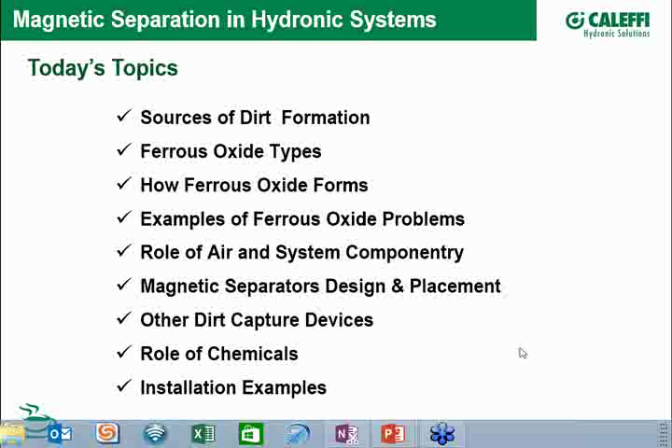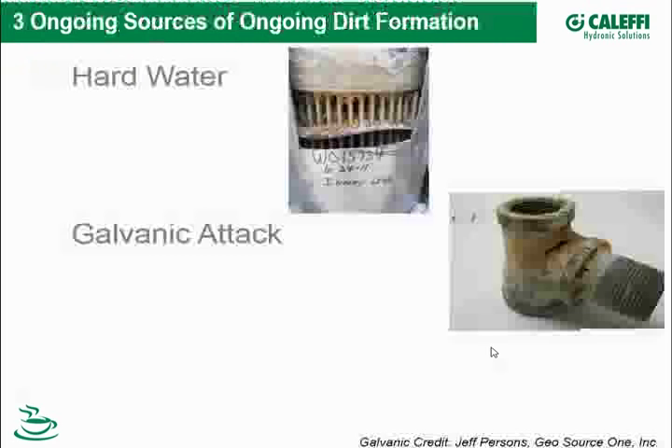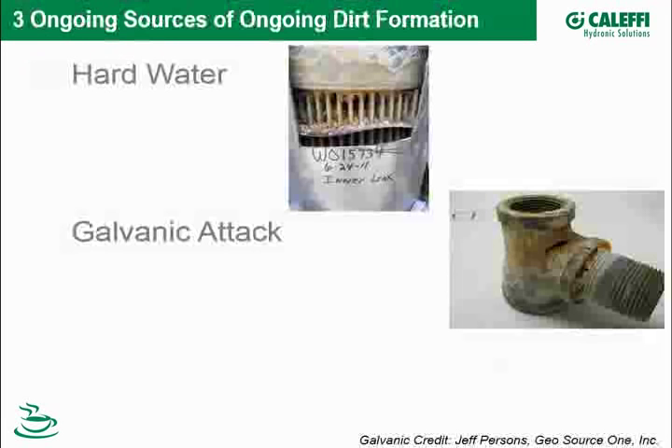We'll also cover other dirt capture devices and the role of chemicals. Throughout, we're going to use a lot of installation examples. Starting with ongoing sources of dirt formation in the hydronic system.